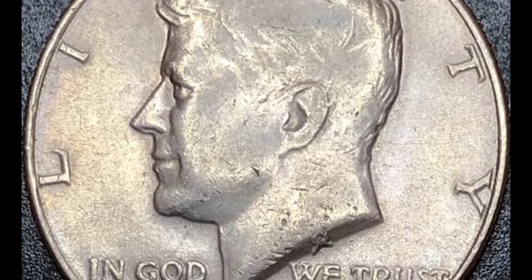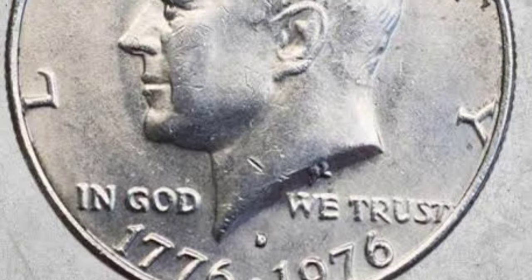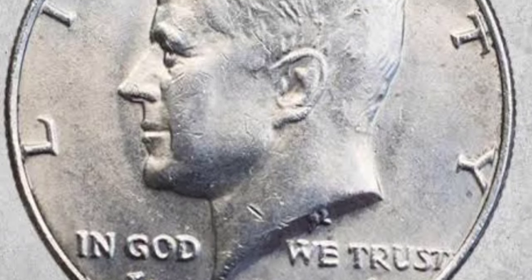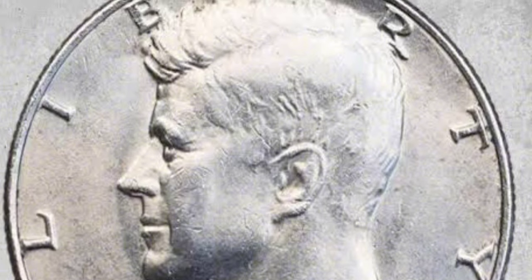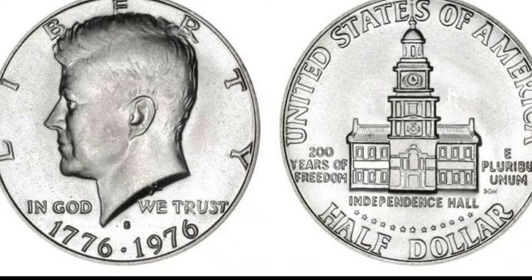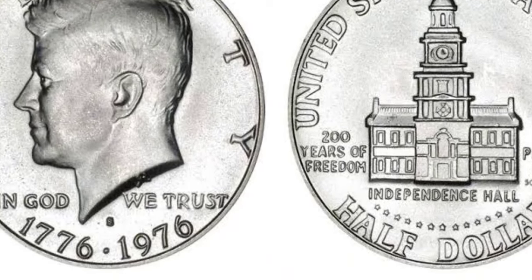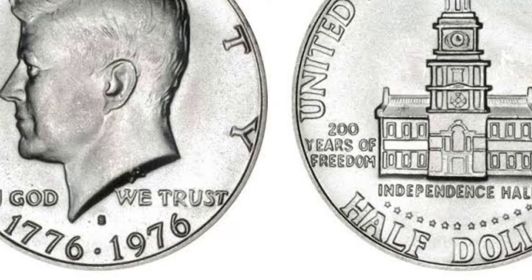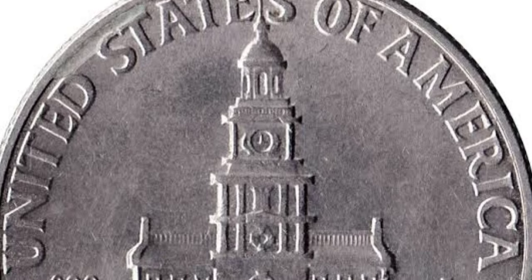A competition was run to find a design for the new coins. Anyone could submit a design, and over 15,000 inquiries were made before the competition deadline. In the end, over 800 designs were submitted, and a judging panel was established to draw up a shortlist. The shortlist featured 12 entries, which were then whittled down to six. The committee put final recommendations to the Treasury Secretary, George Shultz.